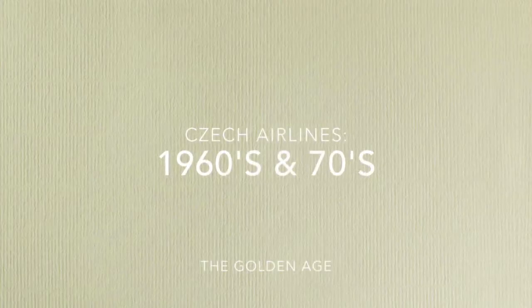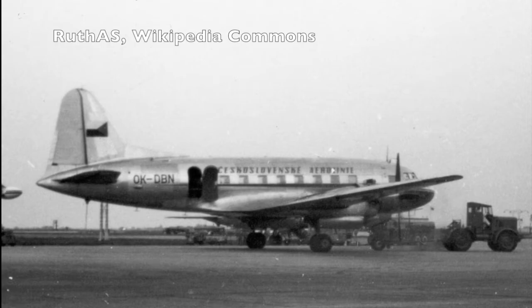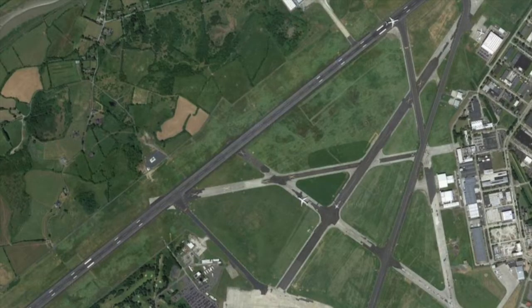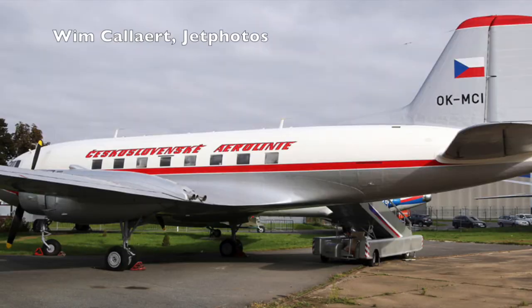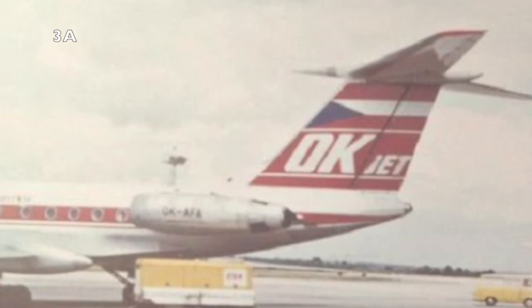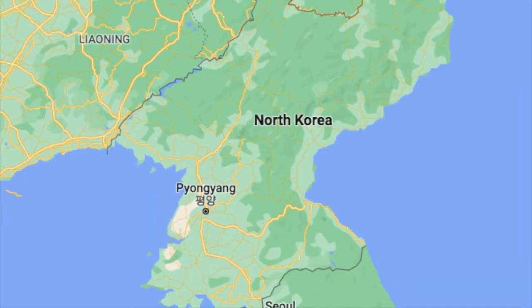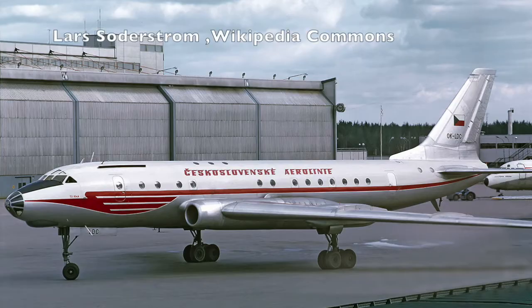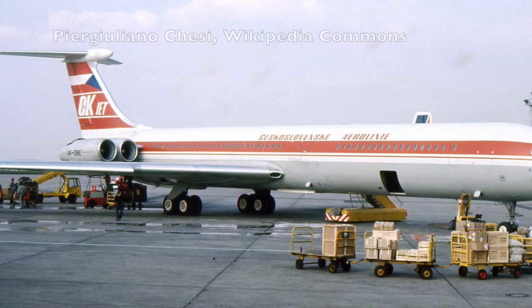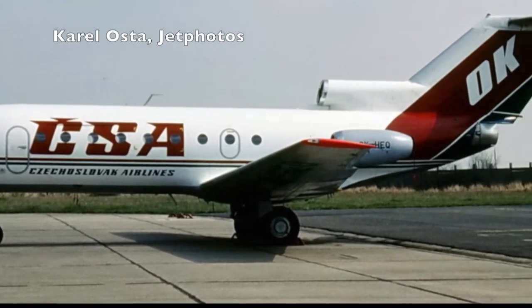The 1960s and 70s ushered in the golden age of CSA. In 1962, the airline commenced its first transatlantic route to Havana, Cuba via Shannon, Ireland, and Gander, Canada. Shortly after, the airline also launched services to Montreal and New York. Throughout the 1970s, new destinations were added in Africa, the Middle East, Southeast Asia, and even North Korea for a short span of six years. During this time, the airline operated a large fleet of multiple Soviet aircraft, most prevalently the Tupolev Tu-104 and Ilyushin IL-62. In the early 1970s, the Tupolev Tu-134 and Yak-40 were also added to CSA's fleet.